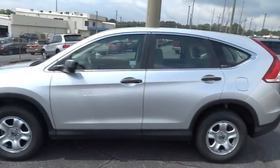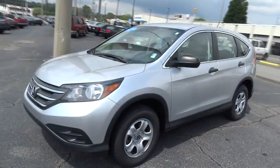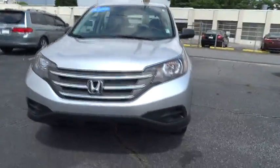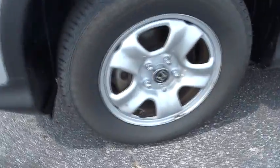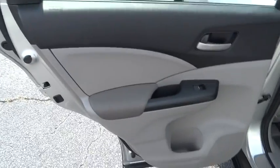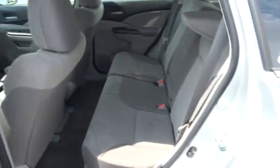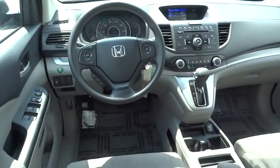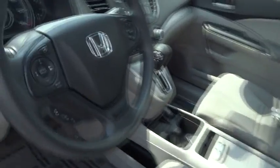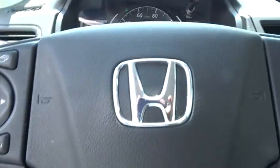This vehicle has less than 40,000 miles. Here are some of this vehicle's great options. If value and reliability are what you're looking for, this vehicle couldn't be more perfect. Drive it today.